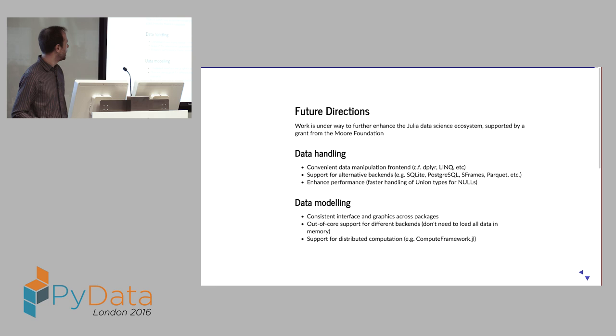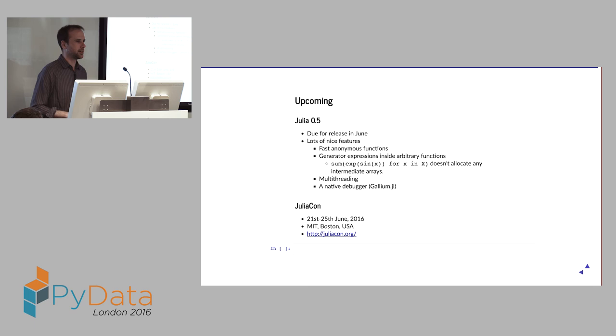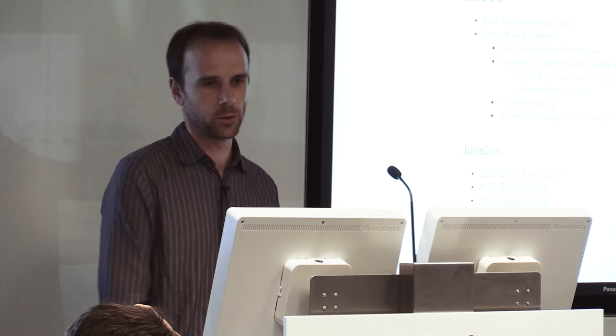Future directions: we have a grant from the Moore Foundation to improve the data science infrastructure — building a more convenient data manipulation front end, similar to dplyr. We also want to build on the compute framework to make it easy to distribute computations and support different backends. Julia 0.5 is coming out next month or so with some cool new features, and JuliaCon is in about a month and a half in Boston.